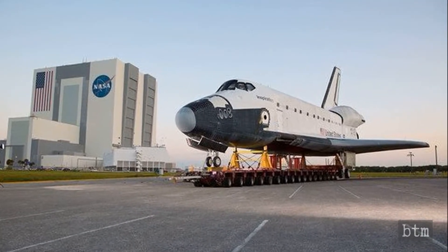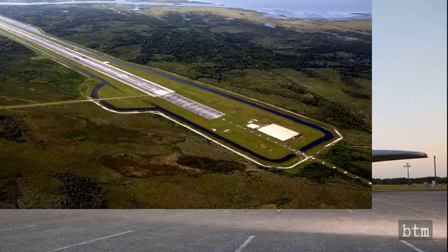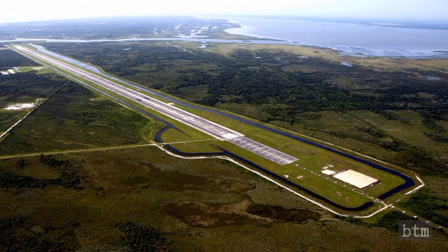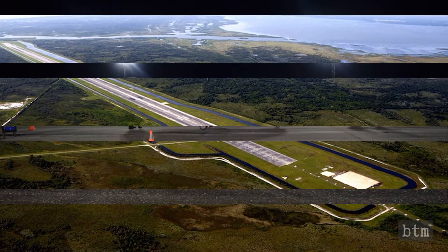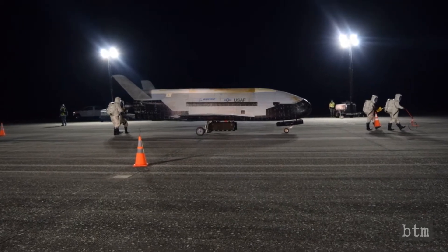Welcome to Bladed Tech Musings. On Sunday, October 27th, 2019, there was a surprise at NASA's Shuttle Landing Facility Runway at the Kennedy Space Center in Florida. For the first time in a number of years, a space shuttle landed there. Well, sort of.